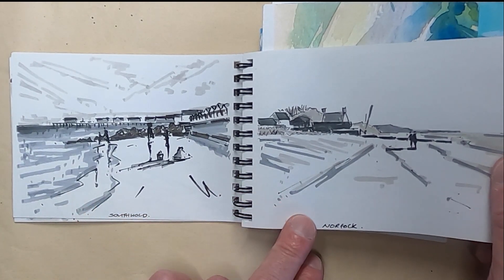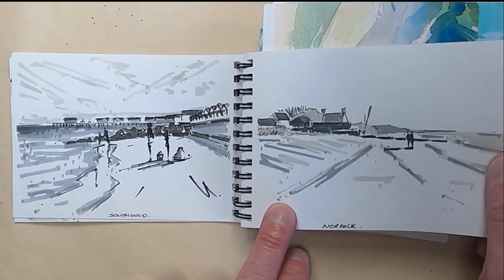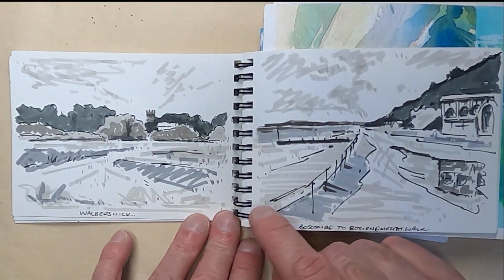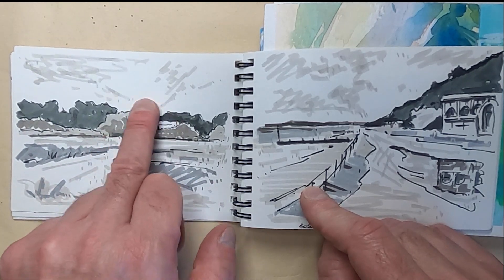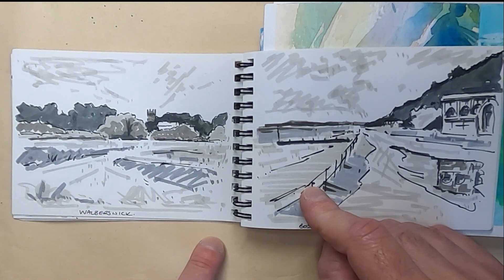All these images I've tried to do in the style of how I would paint, so the lines indicate where I would put paint marks. When I'm out drawing I'm constantly thinking: how would I paint this? How am I going to get people to look into the scene? You can see here I've got some zigzags going towards the church — again this is Walberswick — and the little church that you can see from across the river.